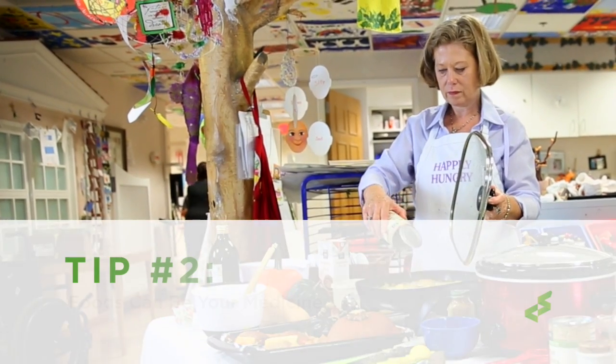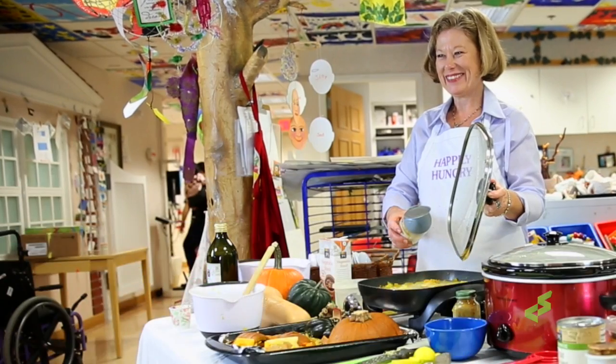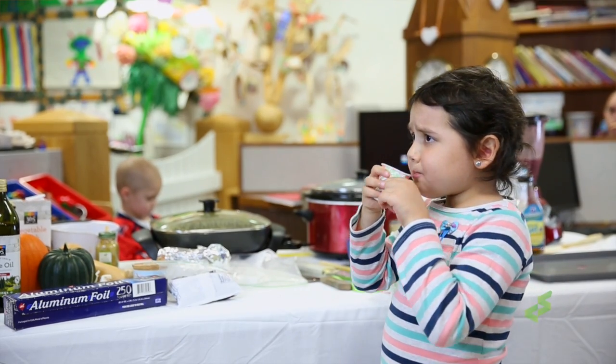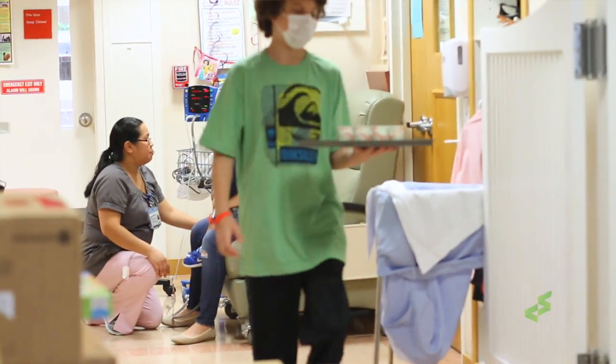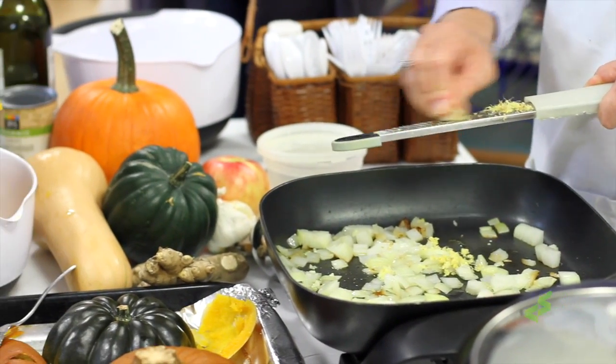Tip two: foods can be your medicine. Side effects to cancer treatment can include things like nausea, loss of appetite, change in taste buds, constipation, and diarrhea. All of these side effects can be mitigated with certain foods. Ginger can help with nausea, as well as peppermint, lemon, and limes — these are all good for settling the stomach.